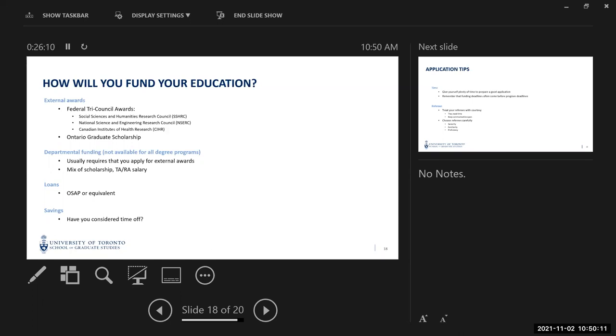The Ontario Graduate Scholarship is available to students at Ontario universities regardless of where they come from. At U of T, it's been devolved down to the graduate units — so if you're applying to both physiology and biochemistry, you apply twice, as they have separate OGS competitions. In research-based programs, there may be departmental funding available, though not for most professional programs. If you're in a funded program, you'll get a mixture of scholarship and teaching or research assistant salary to cover tuition plus living expenses.